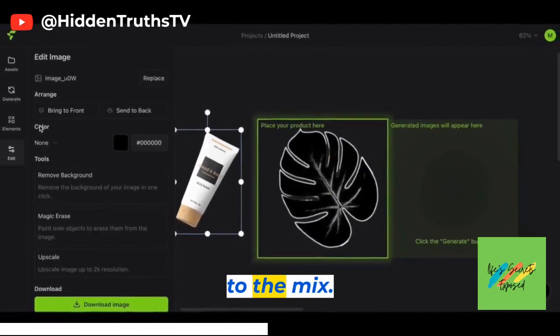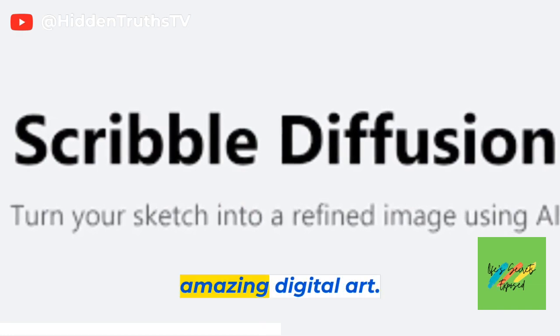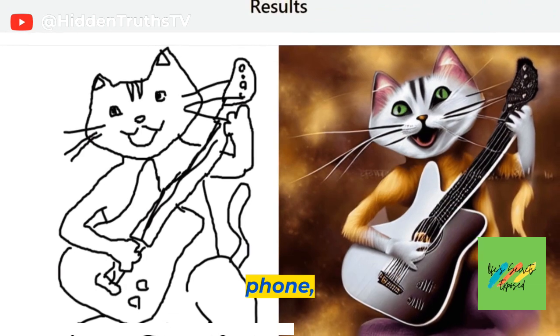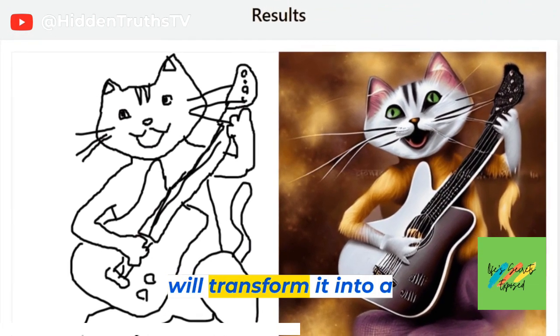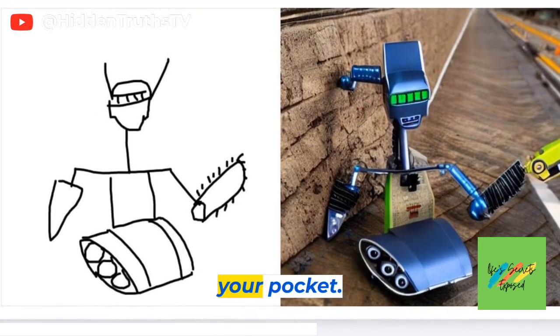Now, let's add some doodles to the mix with Scribble Diffusion. This AI-powered tool turns your sketches into amazing digital art. Simply draw on any surface, take a picture with your phone, and Scribble Diffusion will transform it into a beautiful digital illustration. It's like having a personal AI artist in your pocket.